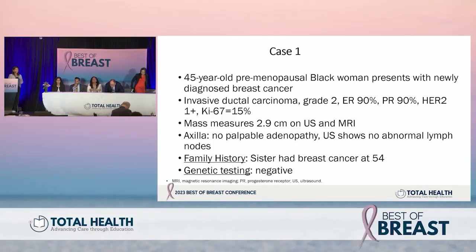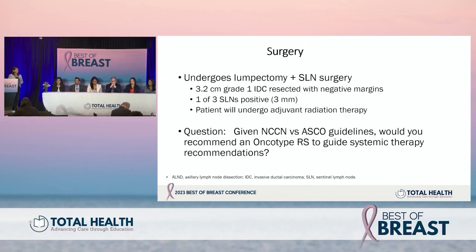We have 45 minutes for this session. An engineered case: a 45-year-old premenopausal Black woman presents with newly diagnosed breast cancer — invasive ductal carcinoma, grade 2, ER positive, PR positive, HER2 1+, low KI67. The tumor measured 2.9 centimeters on ultrasound and MRI, no palpable adenopathy, no abnormal nodes on imaging. She has a sister with breast cancer at age 54; genetic testing is negative. She undergoes lumpectomy and sentinel lymph node biopsy, revealing a 3.2 cm grade 1 IDC resected with negative margins. One out of three sentinel lymph nodes is positive with a 3mm deposit. She will undergo adjuvant radiation therapy.